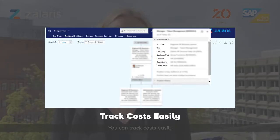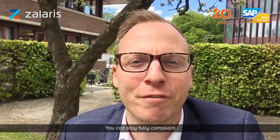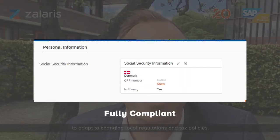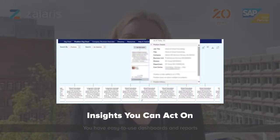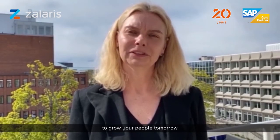You can track HR costs easily because all HR data is readily available. You can remain fully compliant by integrating into your local payroll solution to keep you up to date with local legislations and tax regulations. You have easy-to-use dashboards and reports to give you insights today to grow your people tomorrow.